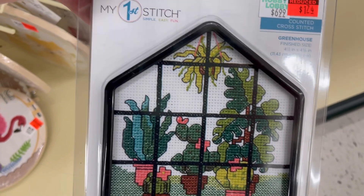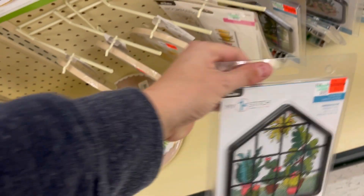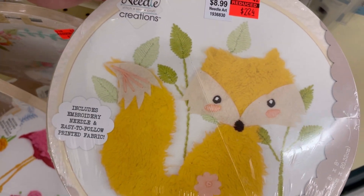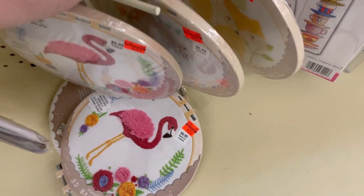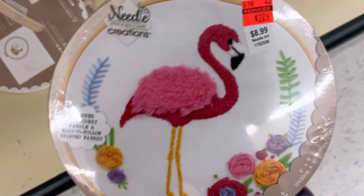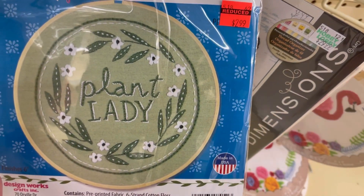There were also these 'My First Cross-Stitch' kits — kind of cool. Includes an embroidery needle and easy-to-follow printed fabric, and obviously comes with a hoop. And there was a llama — there's always a llama — and a flamingo. And a ginger plant lady, isn't that cute?